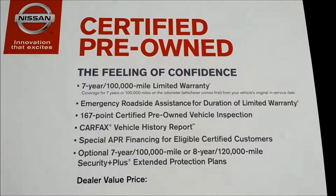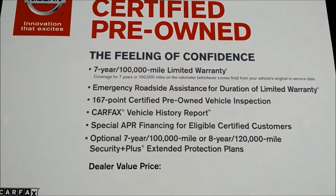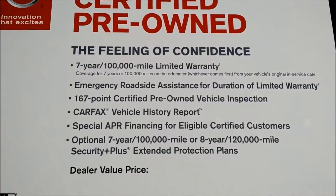Once you take a closer look inside the vehicle you can see it looks brand new. It is also one of our certified pre-owned vehicles, so it does come with a seven year, 100,000 mile limited warranty and it has to pass a 167-point inspection.